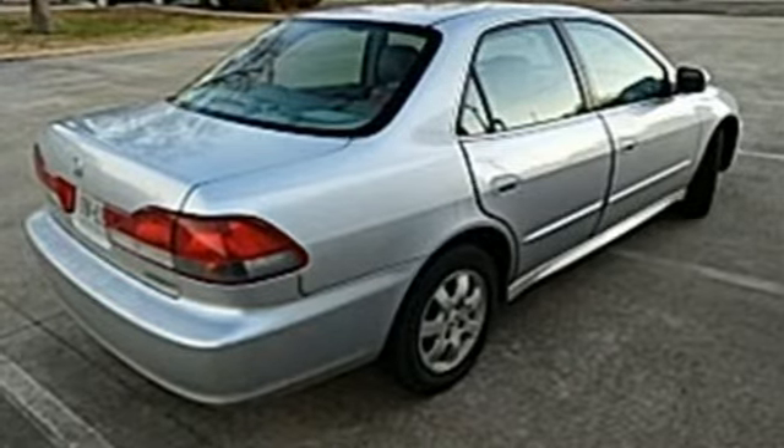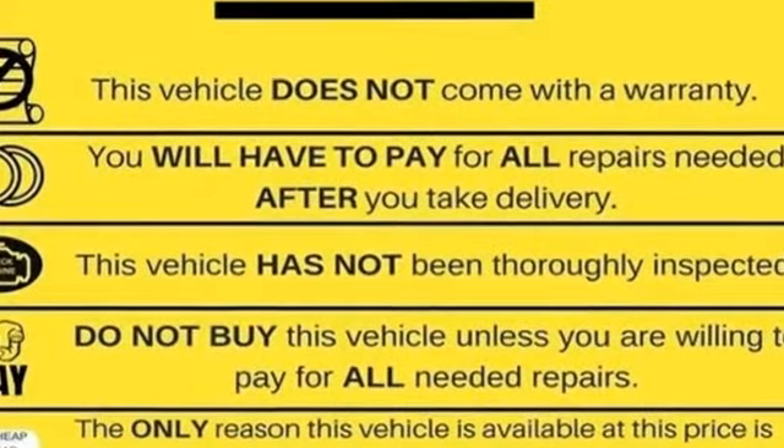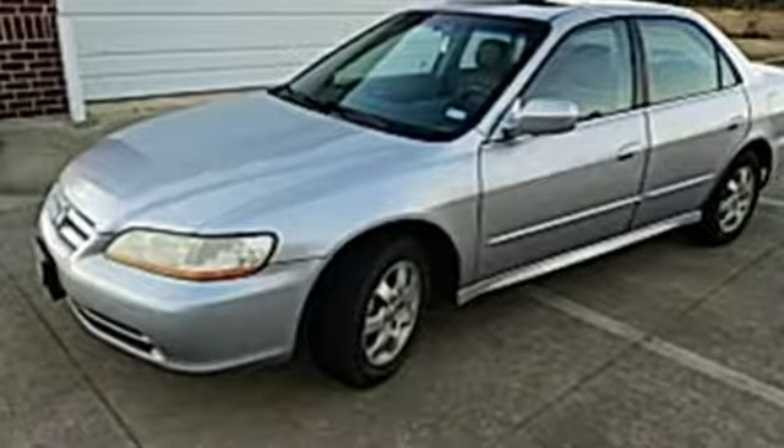Refinements have been made to this model to reduce road and wind noise. With incredible Honda engineering, combined with all the comfort and convenience you could possibly want, this Accord is definitely a best buy.